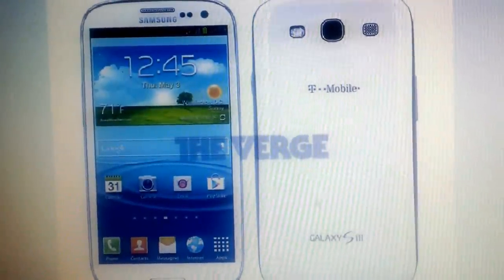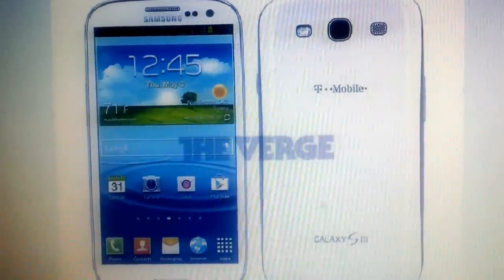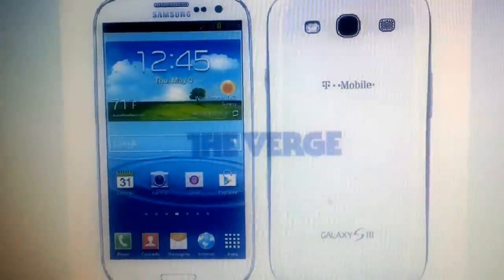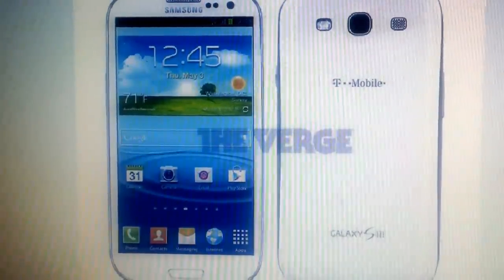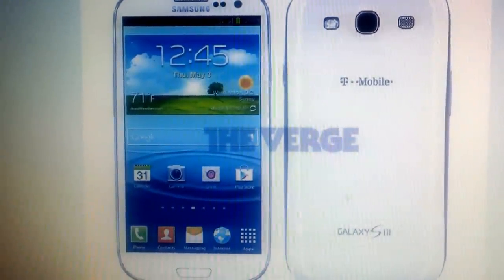Good morning, good afternoon, or good evening, wherever you are. This is just to tell you the Verge has actually released pictures today of what the Galaxy S3 will look like on T-Mobile in the USA.